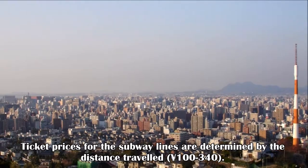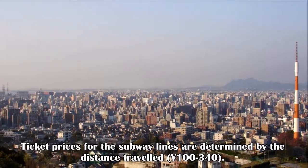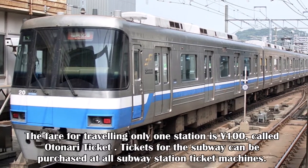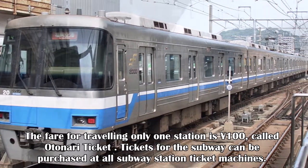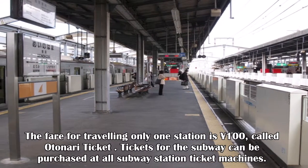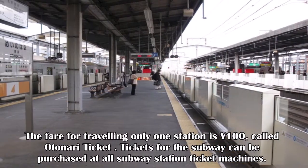Ticket prices for the subway lines are determined by the distance traveled, ranging from 100 to 340 yen. The fare for traveling only one station is 100 yen, called Otonari tickets. Tickets can be purchased at all subway station ticket machines.